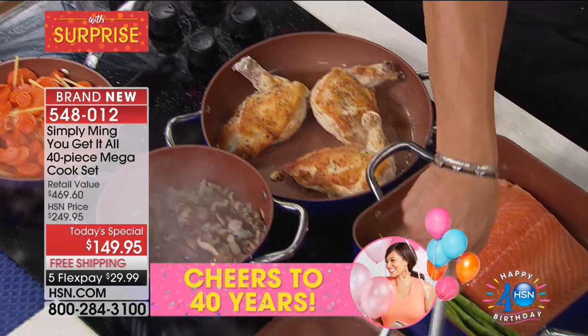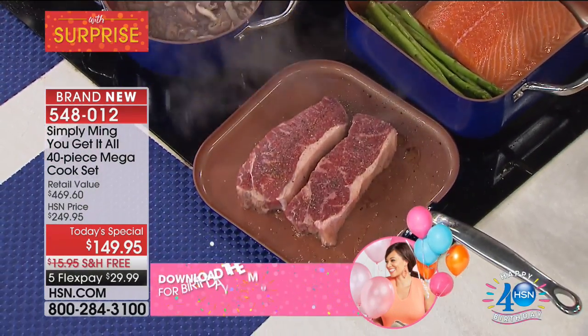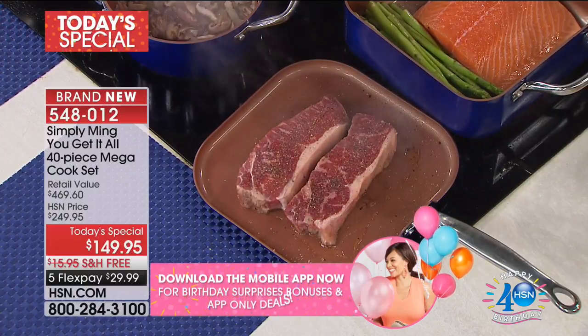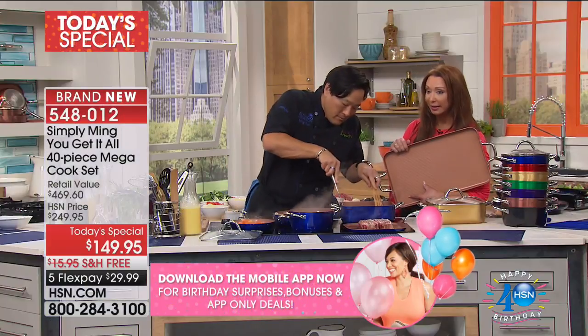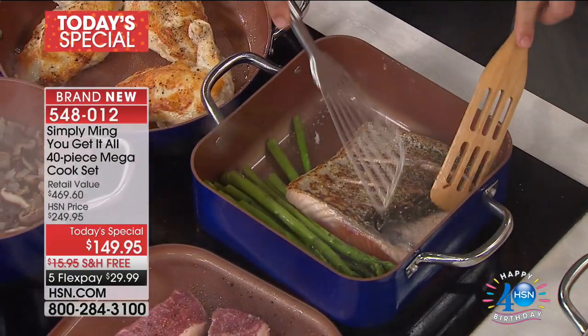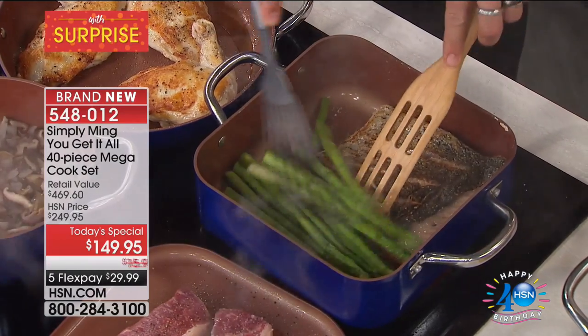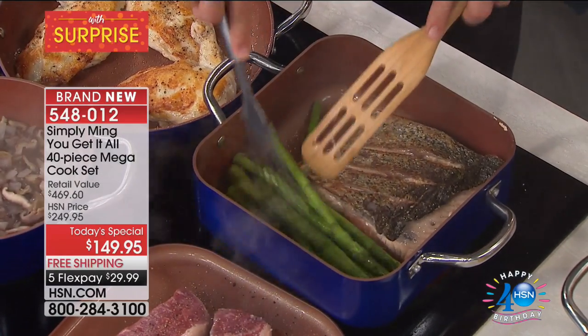Sadly, you're gonna see a clock on your screen very shortly because this is a much more abbreviated presentation than we normally have with Chef Ming. Also, we should point out — you did not bring in 40, 50,000 of these sets today. No we didn't. Look at how caramelized that skin is already — the skin gets all crunchy. And these asparagus on the bottom have already cooked. Isn't that crazy?